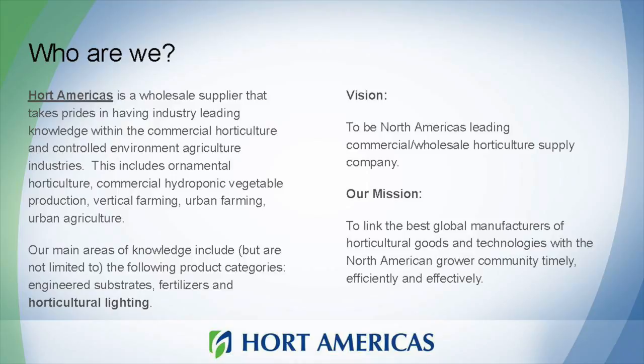My business partners are from the Netherlands — a Dutch grower cooperative with about 125 years of experience. My board is made up of about 1,000 Dutch greenhouse growers, so we get a lot of input from the Netherlands and that's shaped a lot of what we've done. Our vision is to be the leading North American wholesale supply company, and that's shifting because many growers we work with today need more than just a supply company — they need a partner.